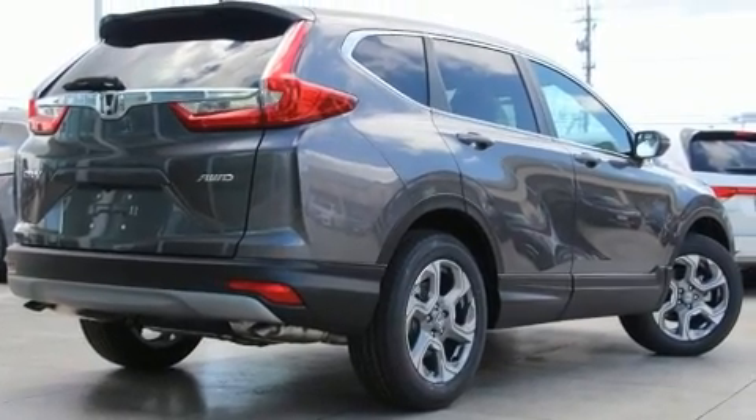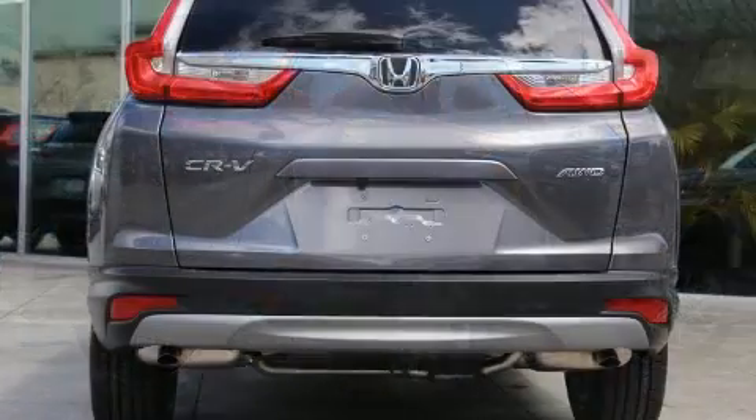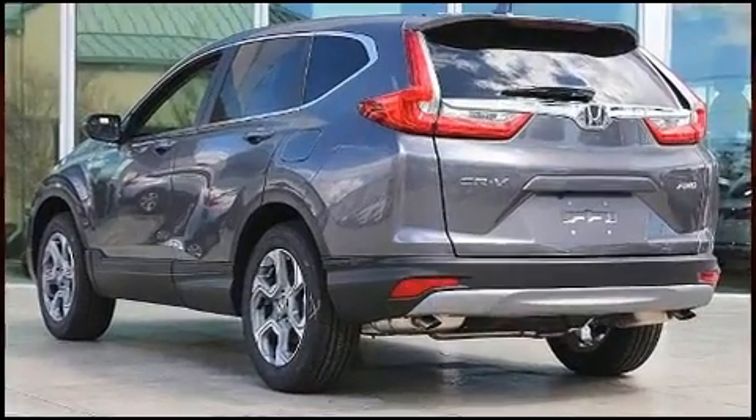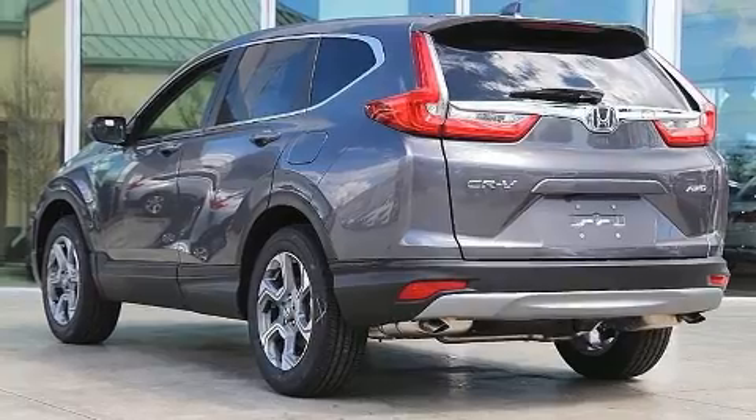Honda prioritized fit and finish as evidenced by a built-in garage door transmitter, a blind-spot monitoring system, heated seats, lane departure warning, and power front seats.